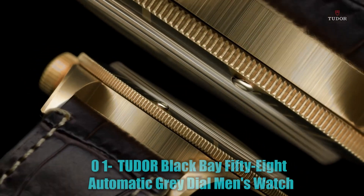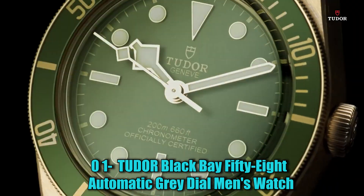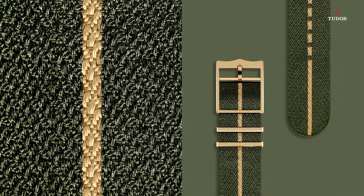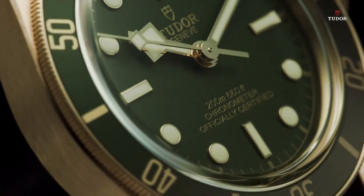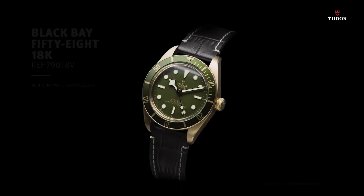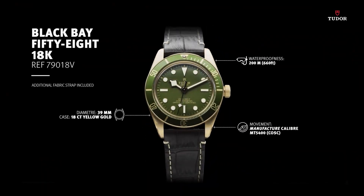Number 1: Tudor Black Bay 58 Automatic Gray Dial Men's Watch. The round-shaped watch features a dial window made of sapphire crystal, providing durability and scratch resistance. It features an analog display type, allowing for easy time reading. The clasp is a tang buckle, ensuring a secure and comfortable fit on the wrist. The case measures 39mm in diameter, providing a suitable size for most wrists.